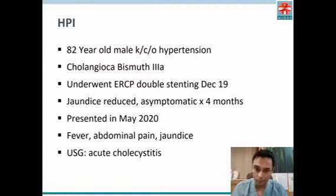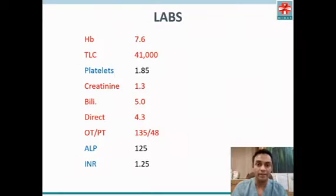He presented in May 2020 with fever, abdominal pain, and jaundice. Ultrasound showed acute cholecystitis. Labs revealed anemia, leukocytosis with a white count of 41,000, mild renal failure, and a rise in bilirubin to 5 with a direct fraction of 4.3, along with mild transaminitis.